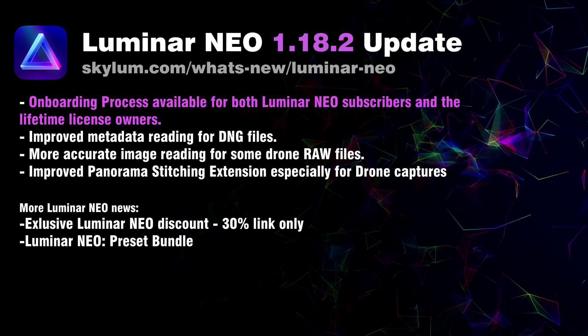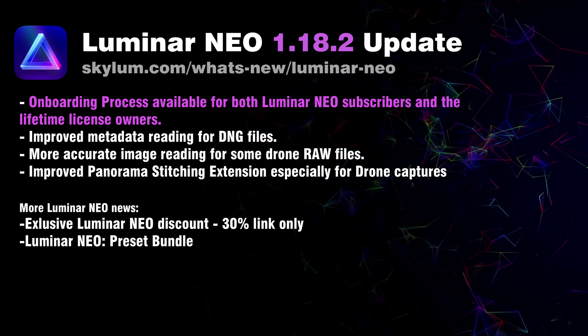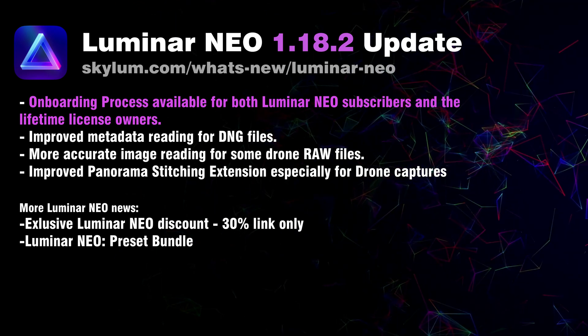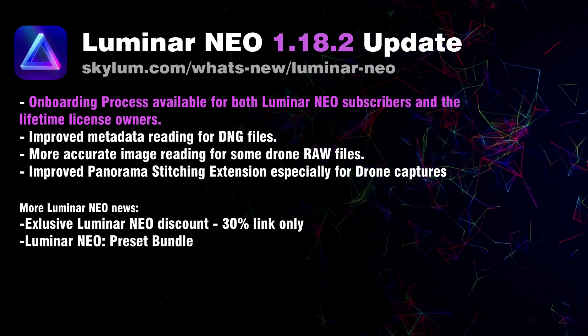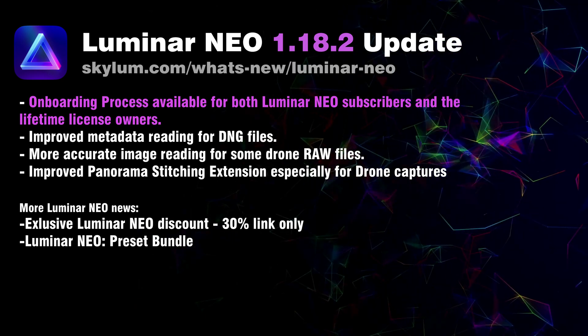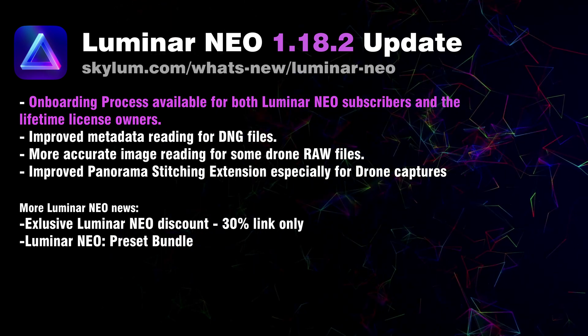Starting from the top, the onboarding process is now available for Luminar Neo lifetime license owners as well as Luminar Neo subscribers. This onboarding process will help you to master the photo enhancing tools and perfect images in any genre in no time.